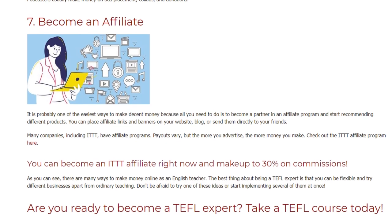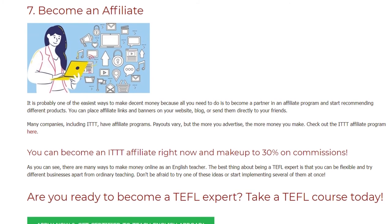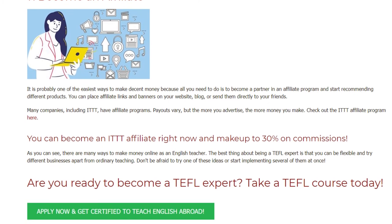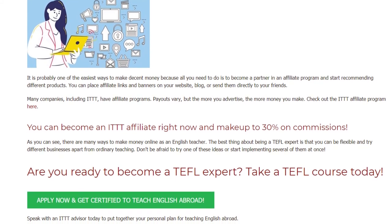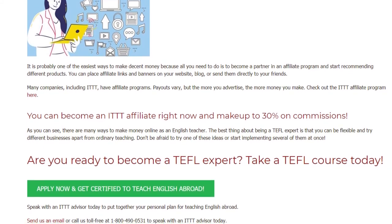As you can see, there are many ways to make money online as an English teacher. The best thing about being a TEFL expert is that you can be flexible and try different businesses apart from ordinary teaching. Don't be afraid to try one of these ideas or start implementing several of them at once. Are you ready to become a TEFL expert? Take a TEFL course today!